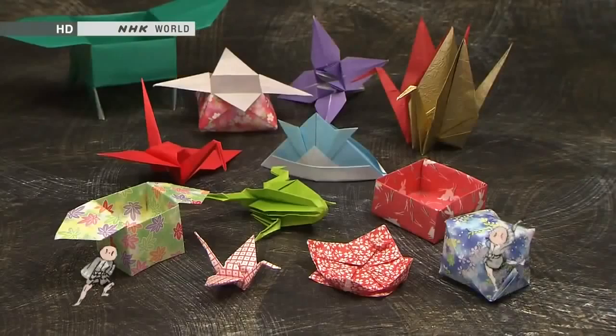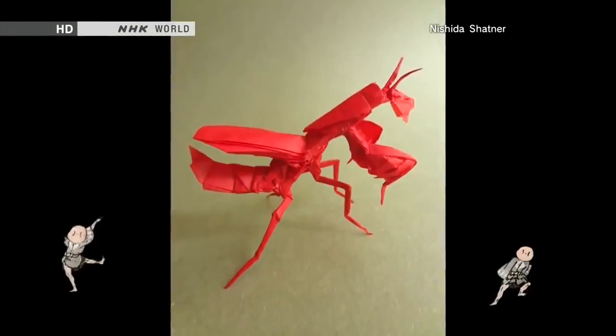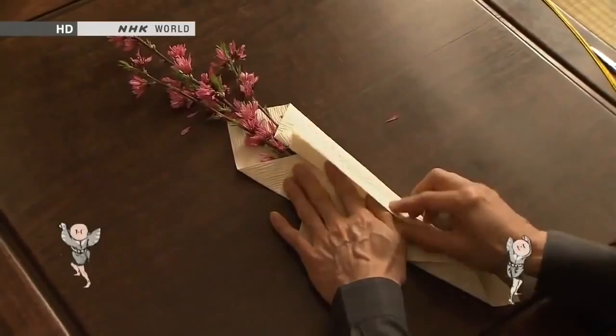The traditional Japanese art of creating objects by folding paper. From children to the elderly, origami is enjoyed by people of all ages. With roots in religious rituals and social etiquette, it expresses many facets of Japanese culture.